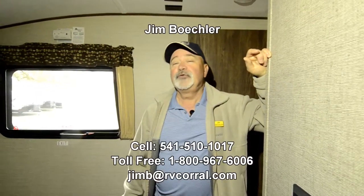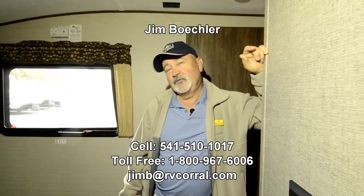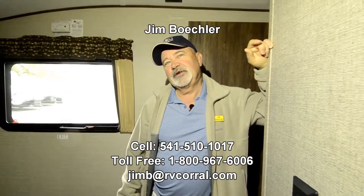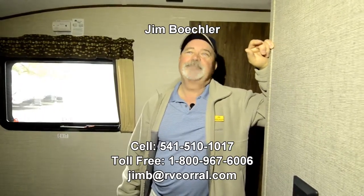I'd love to tell you a little bit more about it. If you'd get a hold of me, I'd sure appreciate it. You can reach me at 541-510-1017. Please ask for me — again, it's Jim Beckler here at the RV Corral. I'd love to help. Thank you.